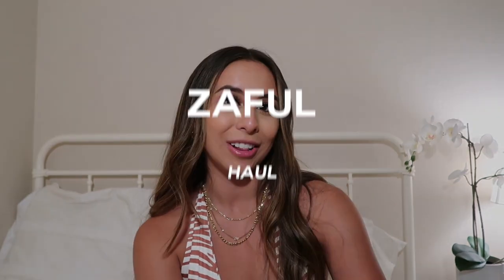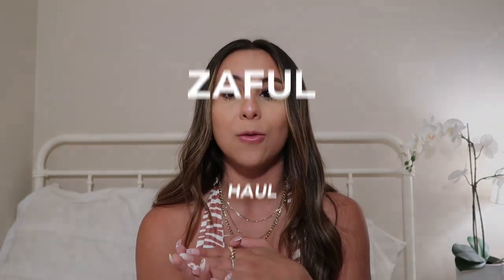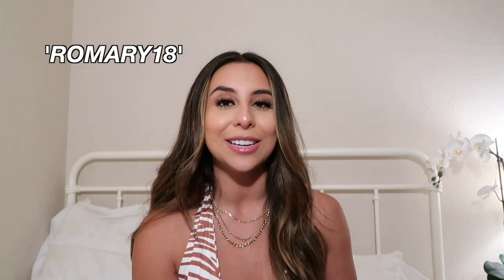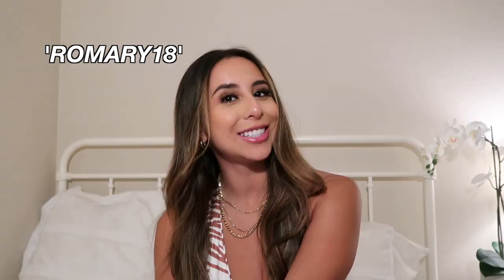While you're at it, make sure to follow me on Instagram and on TikTok at Romary Osorio — I try to post frequently on both of those. So in today's video I will be doing a Zaful haul. Honestly, a huge thank you to Zaful for sponsoring today's video — they are incredible, I love their clothes. A huge thank you to them for gifting me all of this amazing clothing. And if you guys want to go ahead and shop at Zaful, you can use my code romary18 for 18% off your purchase.